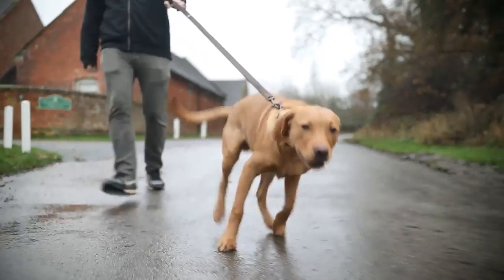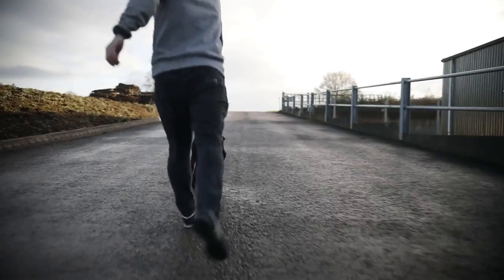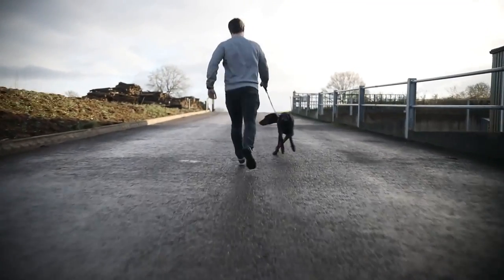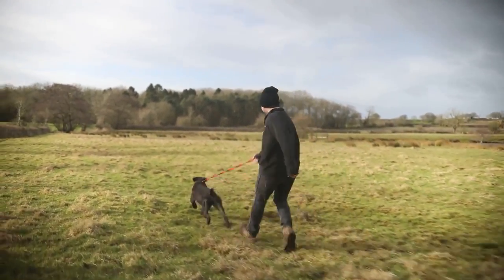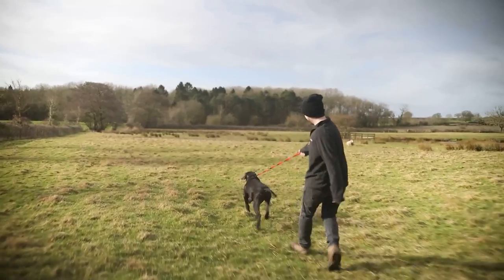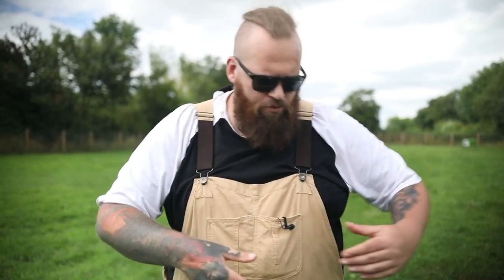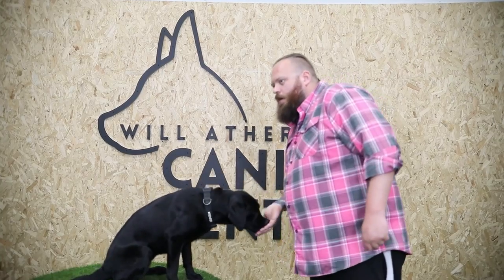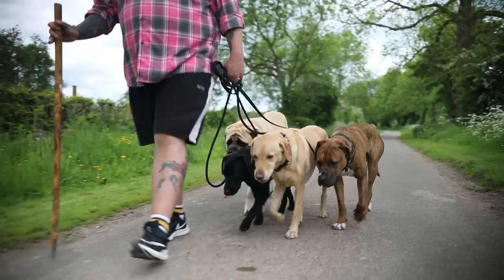When it comes to stopping your dog from pulling, we are going to have to correct the pulling at some point — we have to communicate that they're doing something wrong. But as fair, loving leaders, as balanced trainers, we also have to teach them what it is that we do want them to do. So we have to do some very basic work on luring, marking new behaviour to help them understand what we mean by walking to heel.